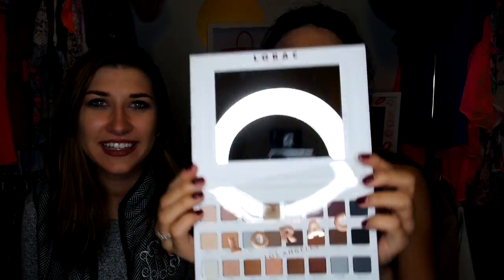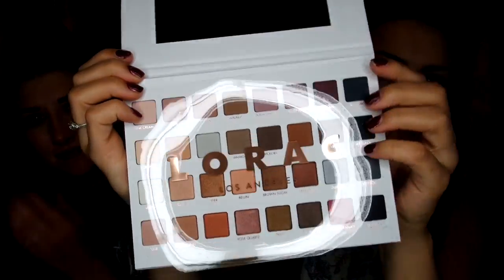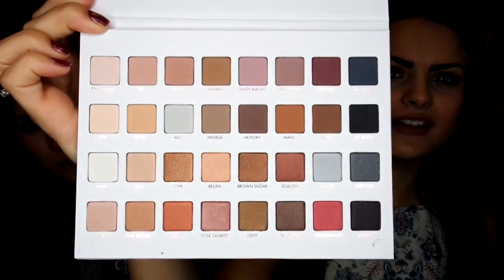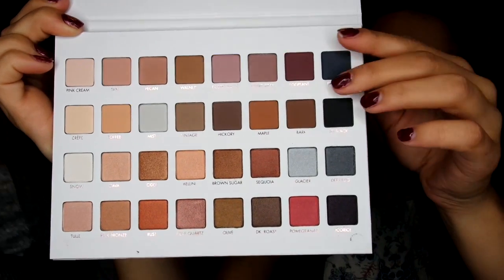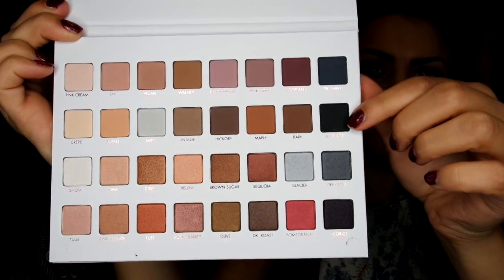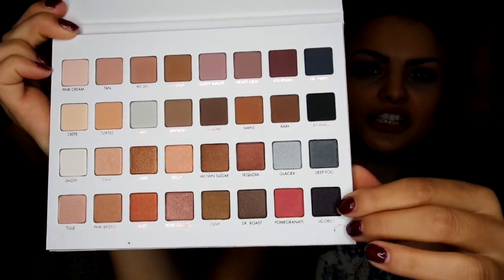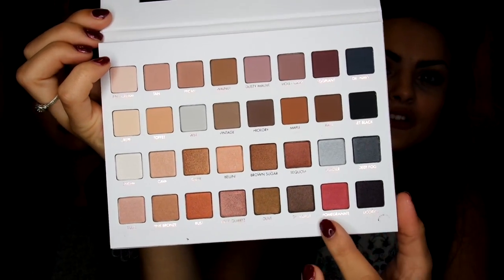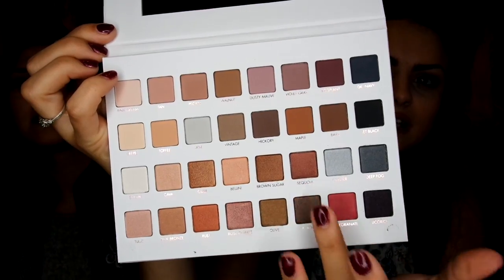So we open it — it has this big mirror, look at it! It has this little clear film. These are all the colors in the palette, super super pretty. The top two lines are the mattes and the bottom two are the shimmers. It's a perfect neutral palette, especially for fall because you get these mauves and burgundies.